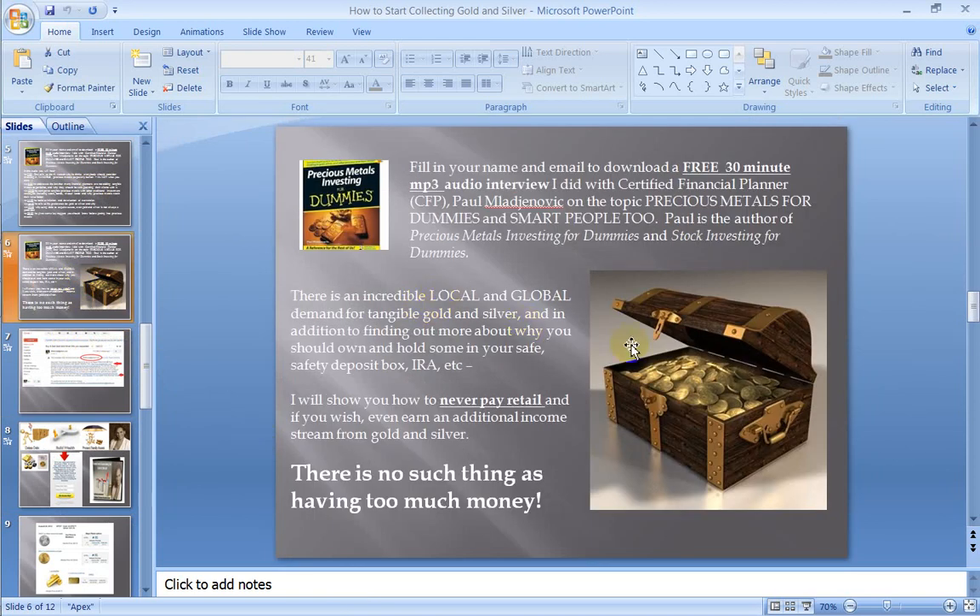At the end of this, I'm going to give you the website — it's goldandsilverbizop.com. When you put in your name and a valid email, you'll be able to get instant access to that 30-minute audio.